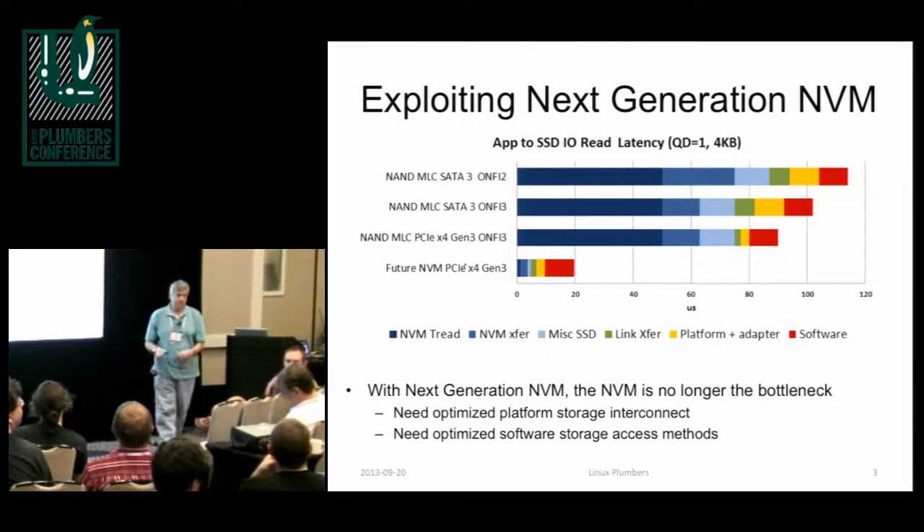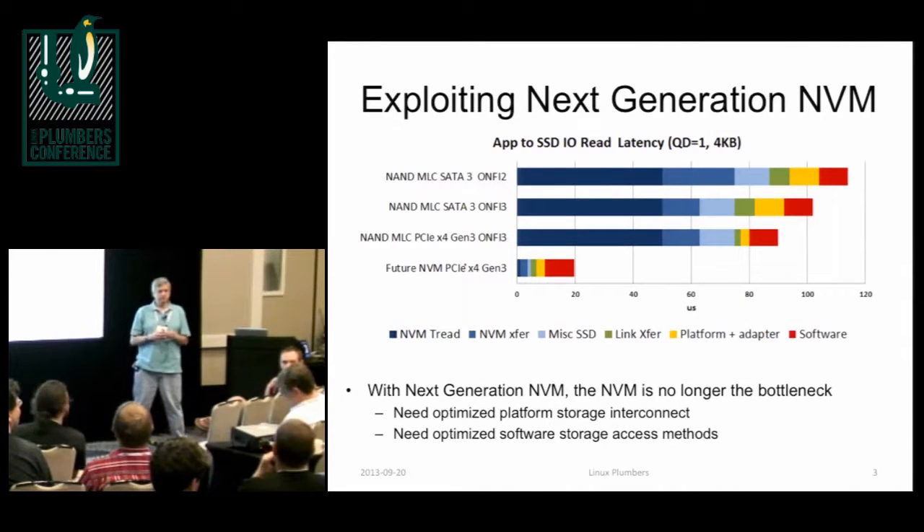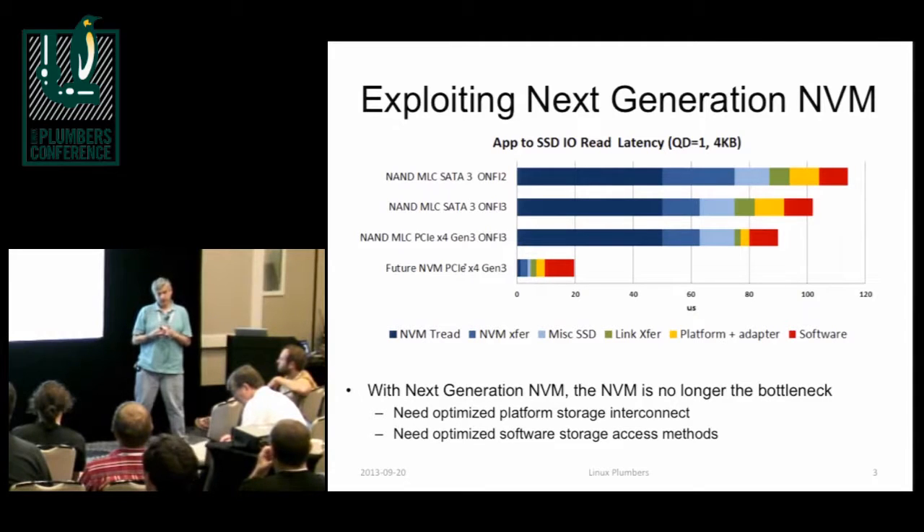I'd encourage people — if you're interested in this, you don't need to buy these exotic parts. Just wave a magic wand over a box with a few extra gigabytes of DRAM and use that as an emulated block device. Just don't test power-fail safeness. You can test this with real DRAM today if you stick DRAM underneath your stack and see how fast it is.